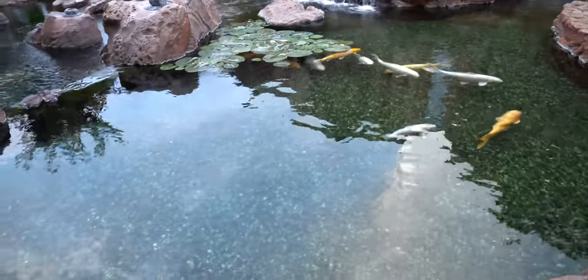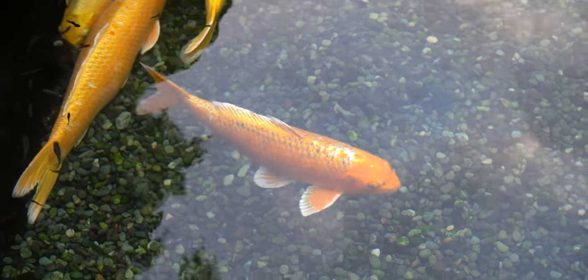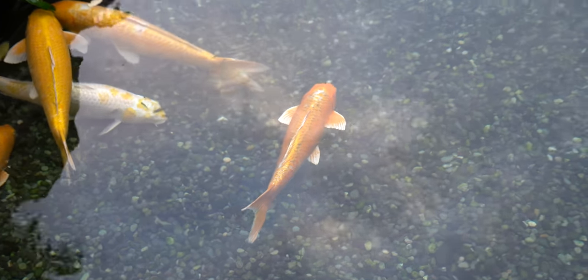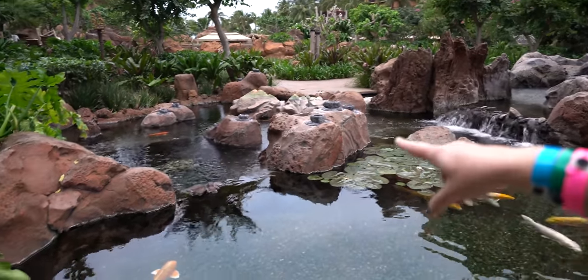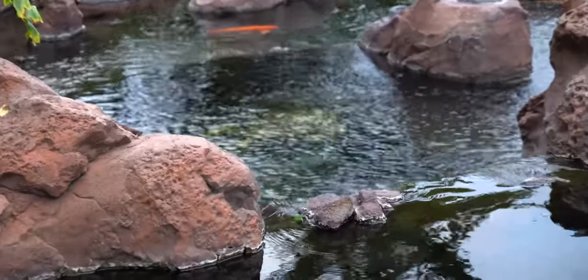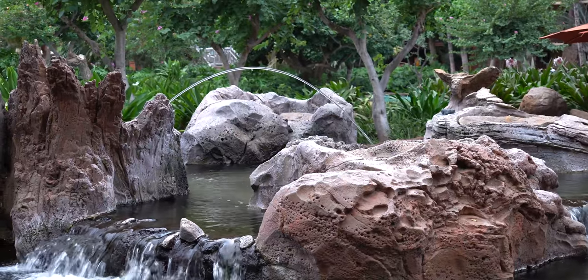Look at the koi pond they have here. We're up close and personal. We saw them from far away the other day, but how big are those koi fish? You can't really tell unless you're here in person. I got excited — it looked like there was a turtle in there but I think it's just a statue. And I like these jumping water fountain features. They remind me of Epcot where they had the water jets.